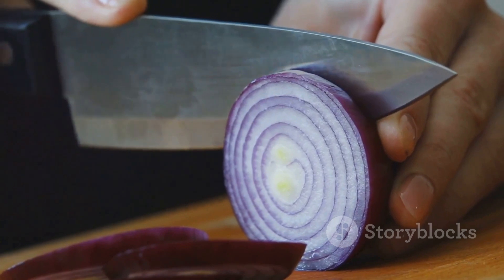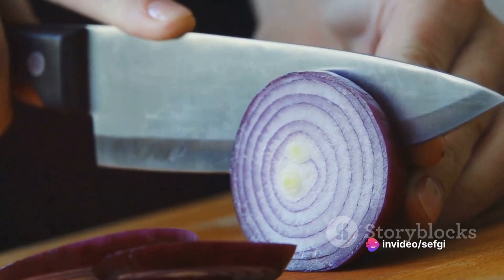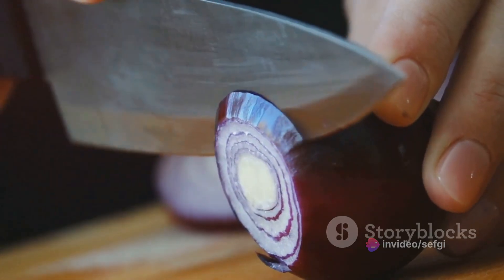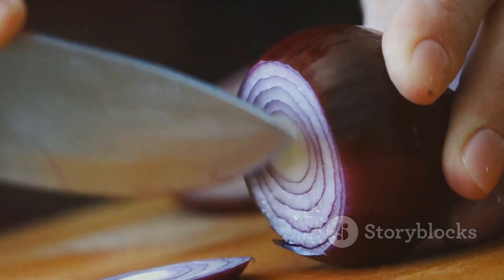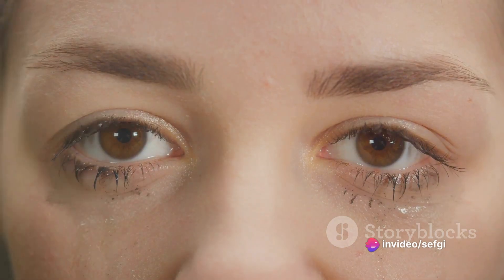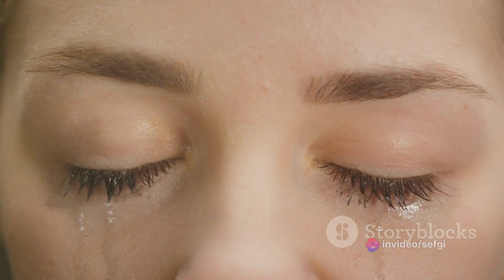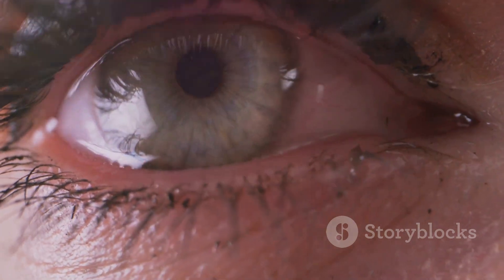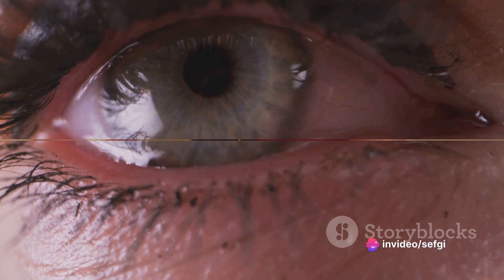When we cut onions, the increased production of tears is our body's way of saying: alert — harmful substances detected. So the next time you find yourself shedding a tear or two while chopping onions, remember it's not a sign of weakness — it's a sign that your body is doing its job protecting your eyes from potential harm. Tears are not just for sorrow; they're also our body's clever defense mechanism. Whether it's a tear shed out of joy, sorrow, or even while cutting onions, each tear plays a vital role in protecting and maintaining the health of our eyes.